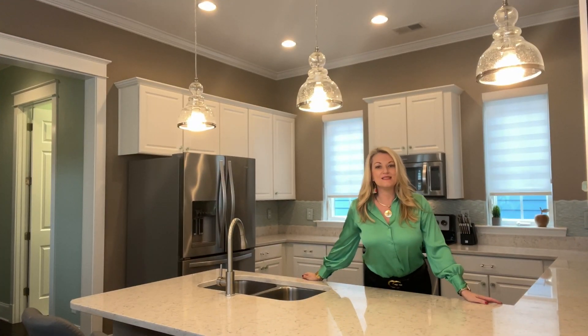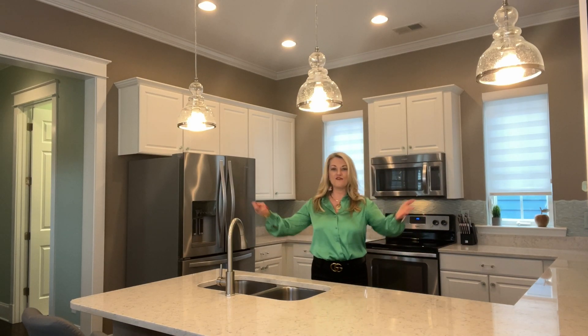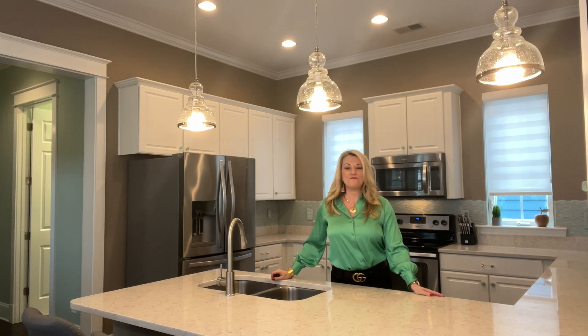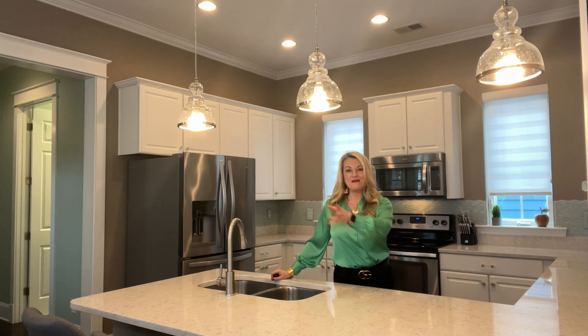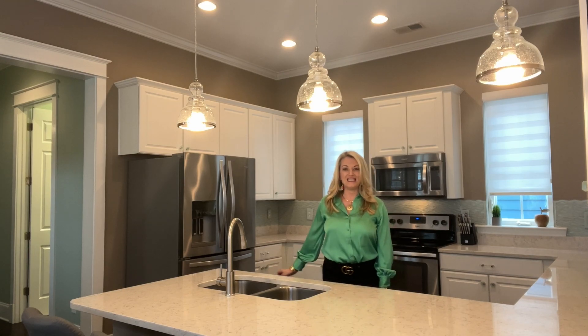Living in Market Common is just a lifestyle. Wouldn't we love to be here in this kitchen? I'm overlooking all of the windows here, my beautiful fenced-in artificial turf lawn — low-maintenance, no-maintenance — neighbors walking by. This is just really a great community to live.